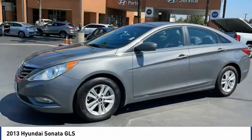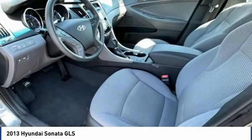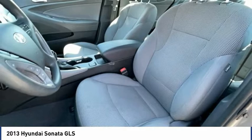Daytime running lights, remote keyless entry, four-wheel disc brakes, and speed control. This beauty is sure to make you the talk of the neighborhood, so call or drop in for a test drive today.